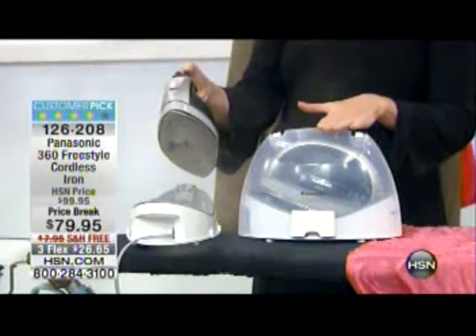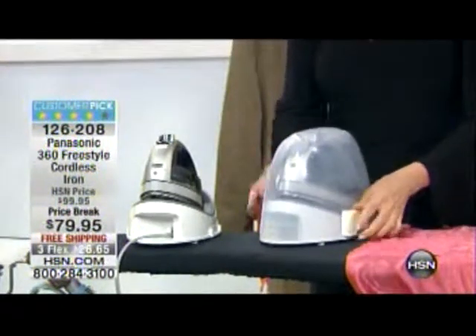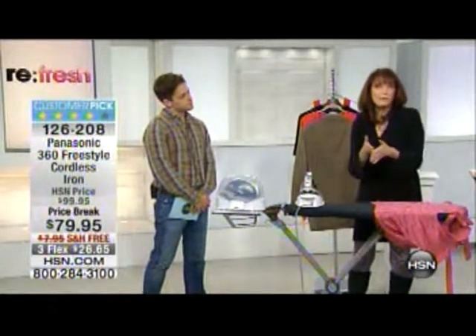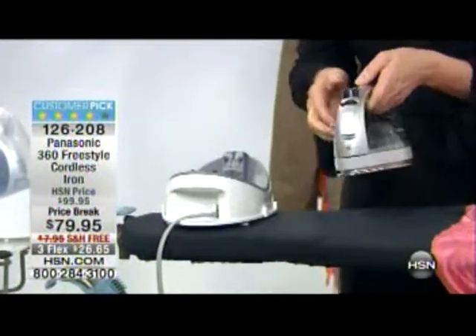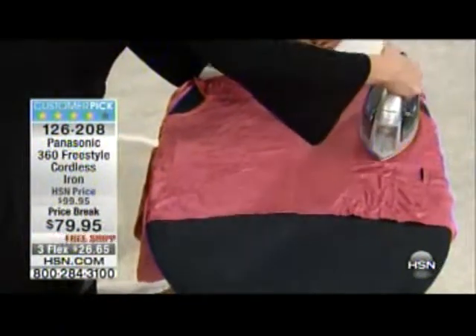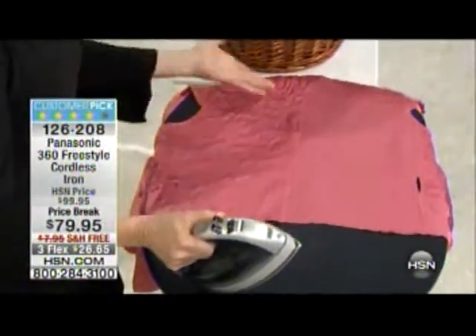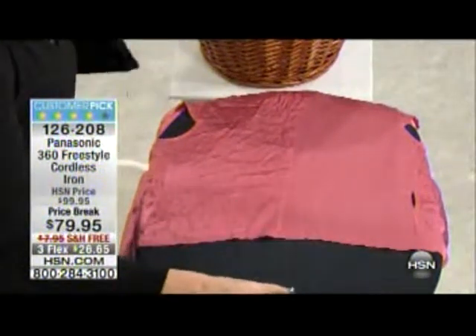Here's what the iron looks like and how you carry it — it comes in its own case. To open it, you simply pop open the sides and you have access to your iron. It's easy to be portable and to store. The cord is actually right here in the base; the iron comes off and is totally cordless. It has incredible steam to knock out wrinkles — look at the difference in just two or three passes.